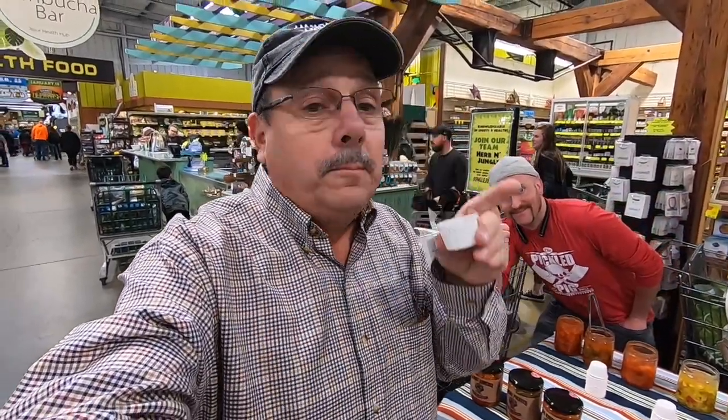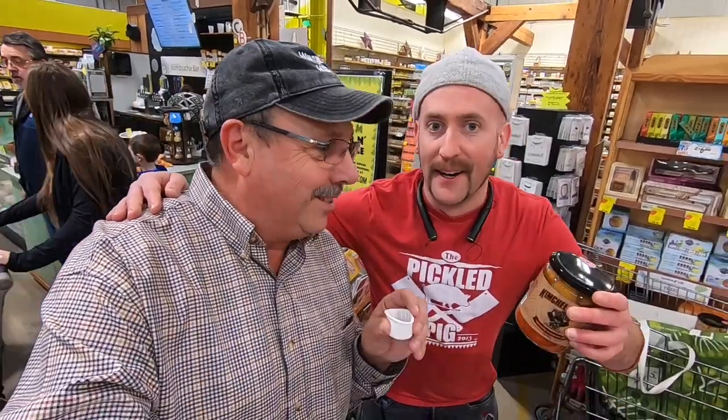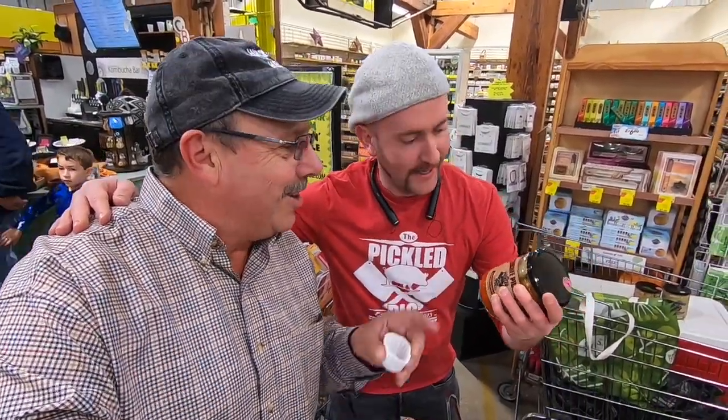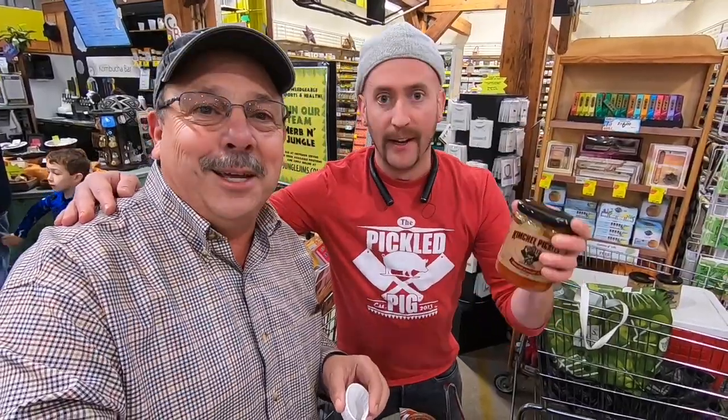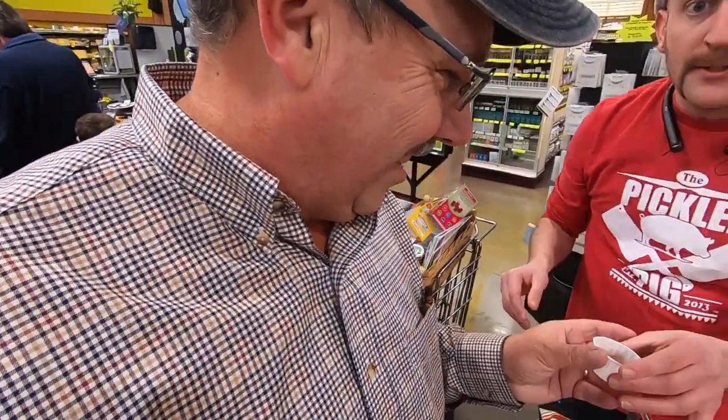I'm going to try some sauerkraut here. That's pretty good. I'm here at Jungle Jim's with my new friend Chris Kearns — he's my friend because he's got a lot of cool samples here. What you got here, Chris? Kimchi pickles! The amazing thing about Pickle Pig is everything is hand cut — everything's hand cut. We don't use vinegar because we use lacto-fermentation. We let Mother Nature do the work for us. Let's try a little kimchi. Awesome!